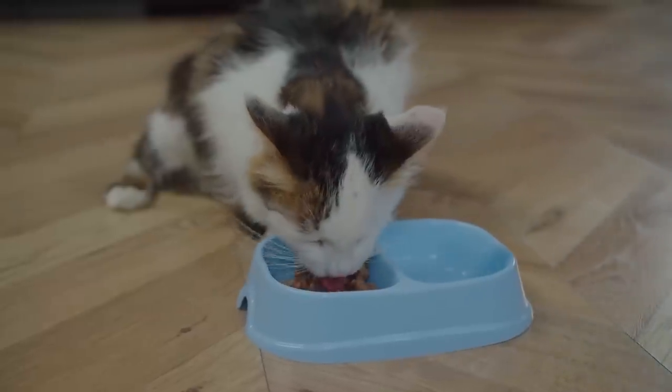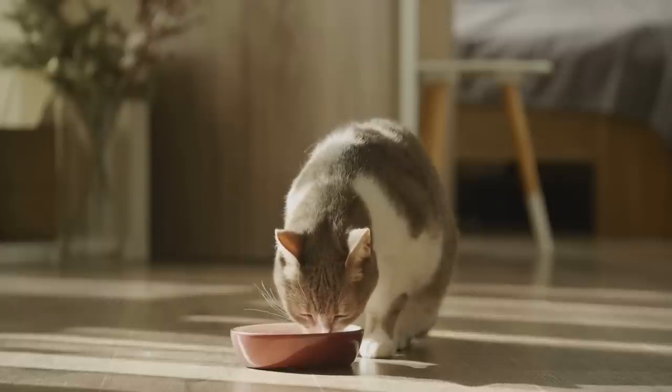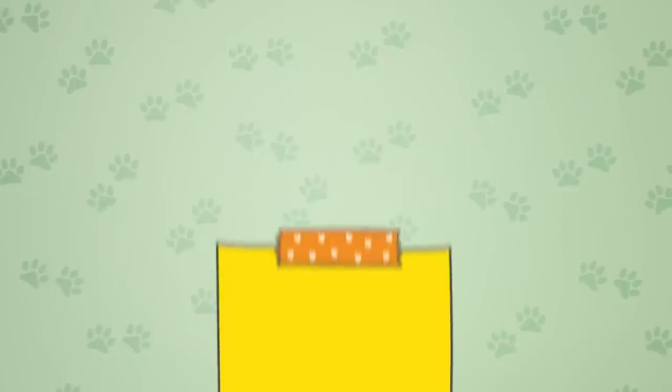Some studies have been conducted to discover whether cats experience whisker stress, and the final consensus is maybe. There was some evidence suggesting that cats do prefer whisker-friendly bowls, but there was not overwhelming evidence indicating that cats experience whisker stress. As of now, whether or not whisker stress is a real thing remains a debate.